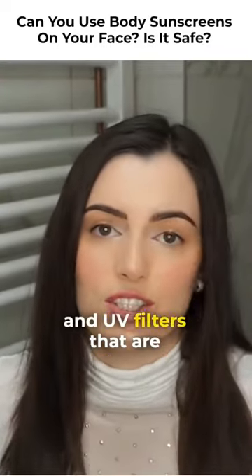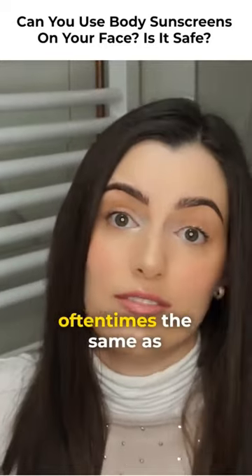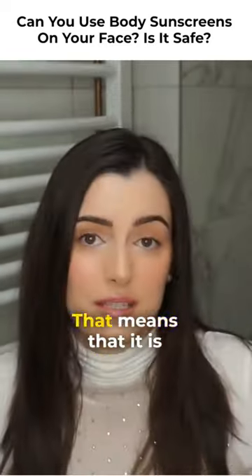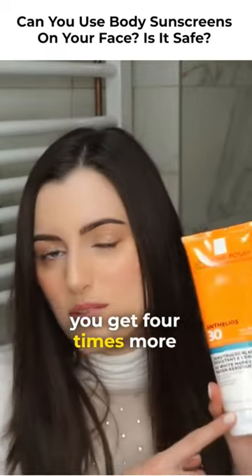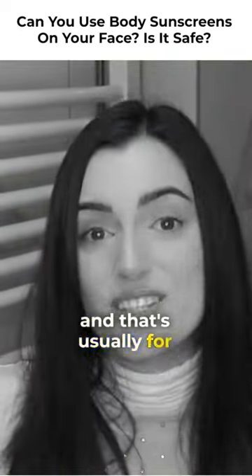Most of the ingredients and UV filters used in body sunscreens are actually similar, or oftentimes the same, as the ones used in facial sunscreens. That means it is perfectly safe for you to apply body sunscreen on your face as well. Plus, you get four times more product if you use it on your face only, and that's usually for the same price.